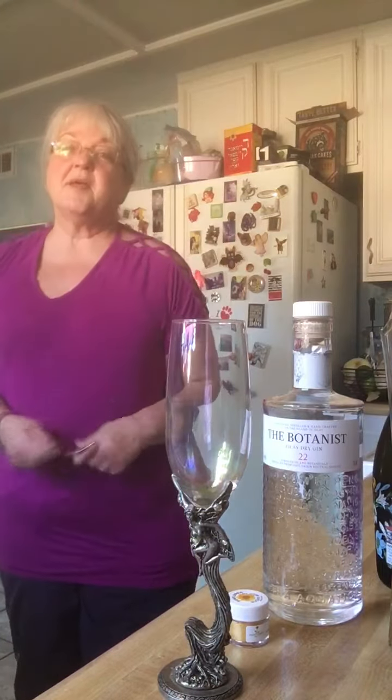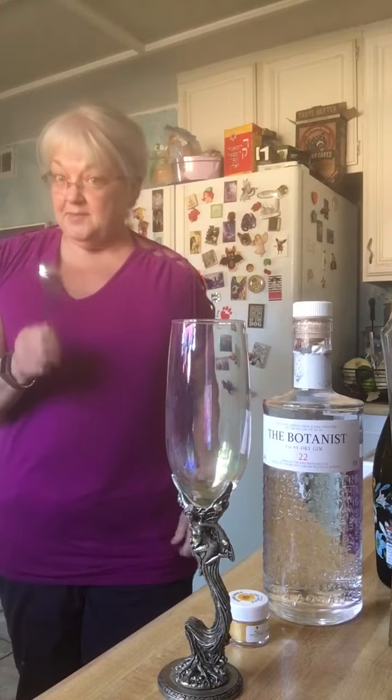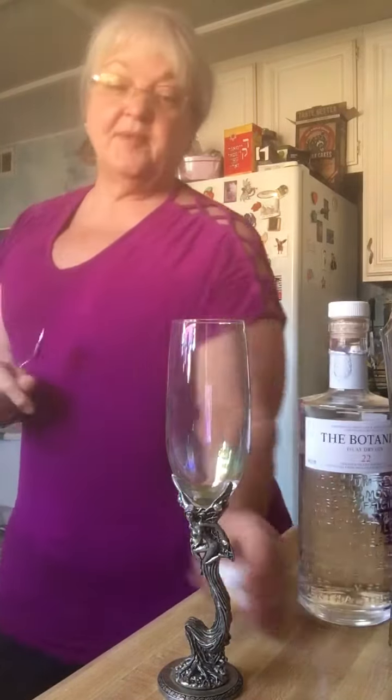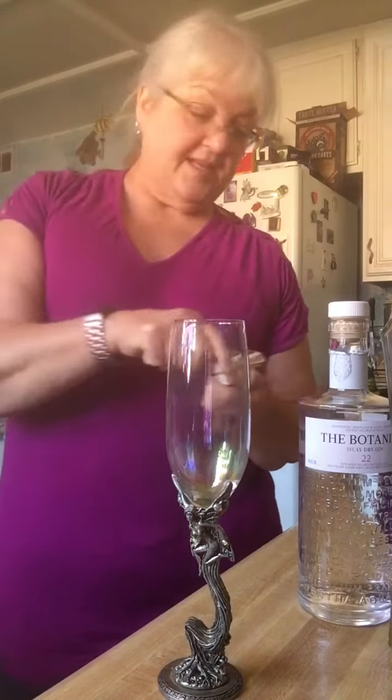I'm going to do another cocktail that I got from Josh Gates tonight, Expedition Unknown. This is the 24-carat cocktail. I love this one — it has all my favorite stuff.